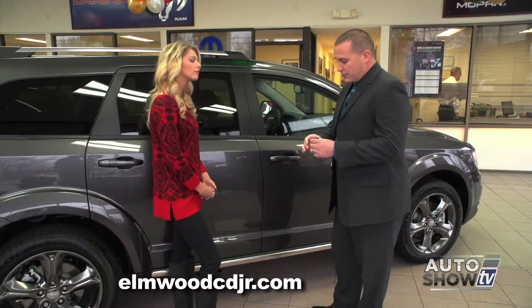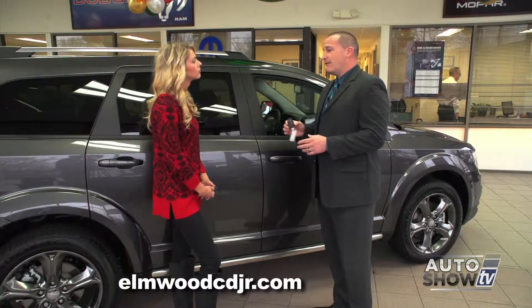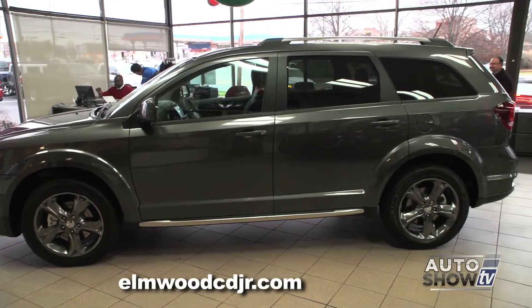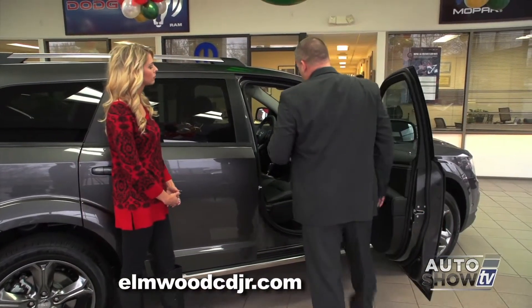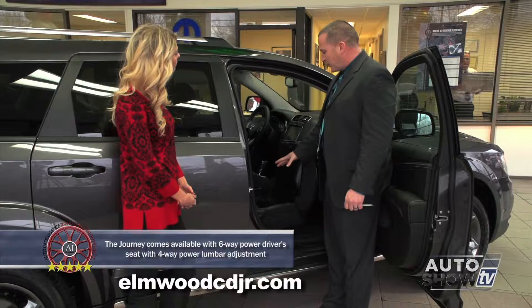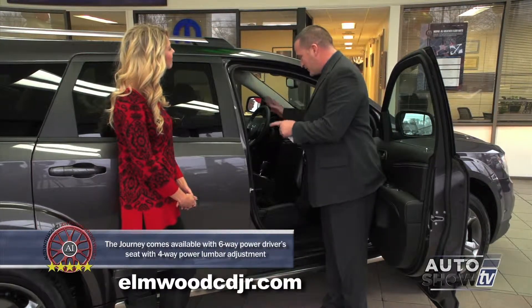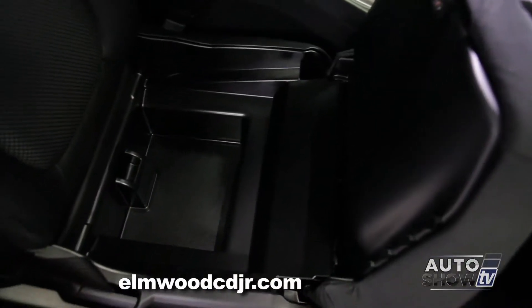Another cool feature on the Journey is remote keyless entry and go, which means this key fob never has to leave your pocket or pocketbook. You can also manually open the doors as well. One of the other cool features is the under-seat storage on the passenger side — you can actually fit a laptop, or as many customers have said, a large pizza box that sits right in place and won't slide if you have to hit the brakes.